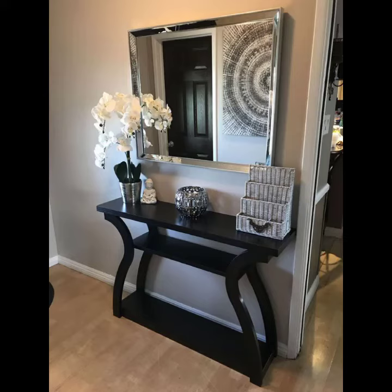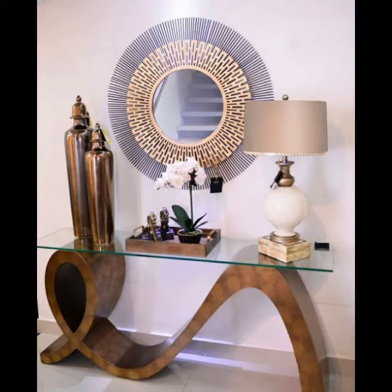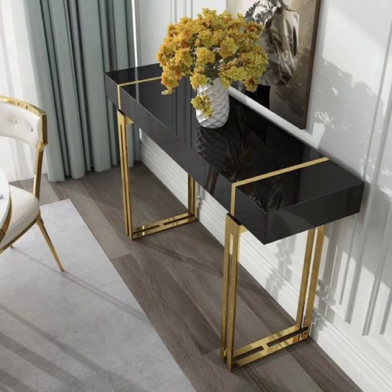Hello everyone, welcome back to my YouTube channel! How are you? I hope you're doing fine and taking care of yourself. Today in this video I am going to show ideas and designs about console tables. You can see different sizes and varieties of console table ideas in this video — they look very glamorous and gorgeous.